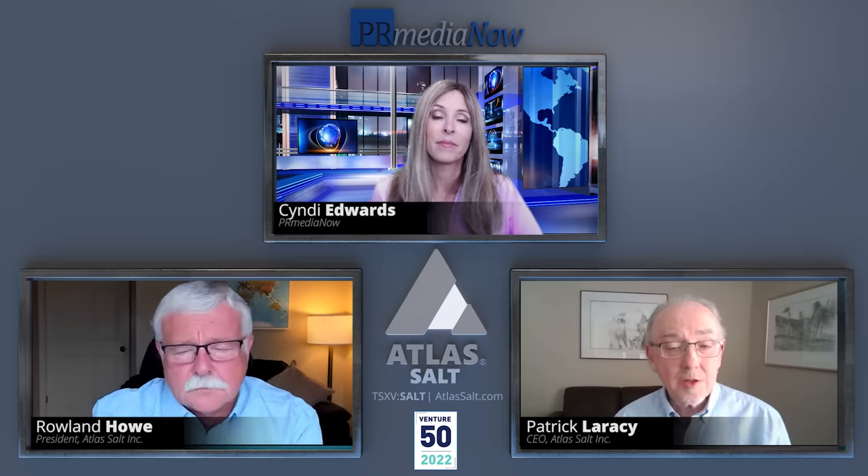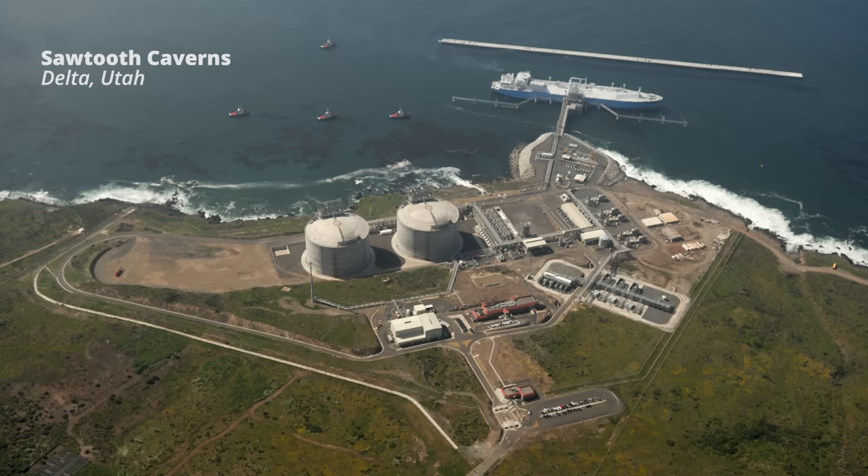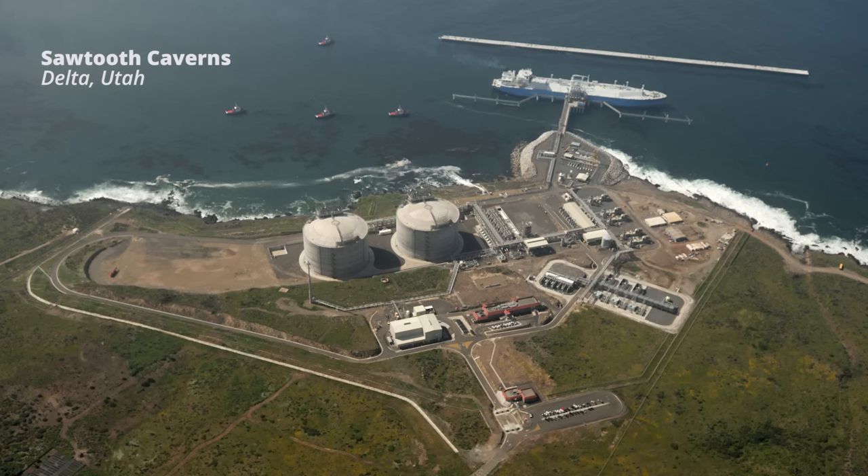and has attracted huge private sector financing as well as half a billion dollars from the Biden administration. So how does the Fishelsbrook Dome compare in size, potentially to the dome in Utah, which is believed to be the largest in the western United States? Well, the Delta Dome in Utah is a big one, and it's probably the leading project right now for hydrogen storage.